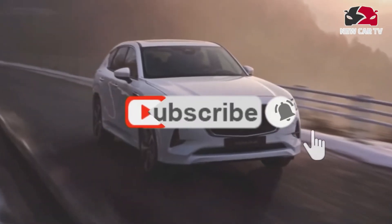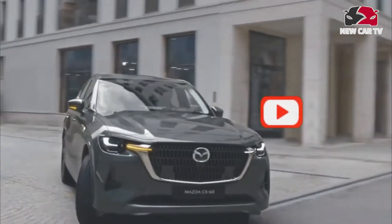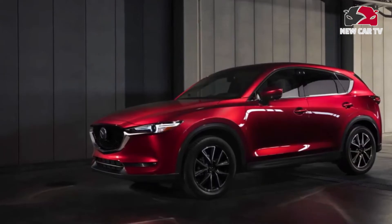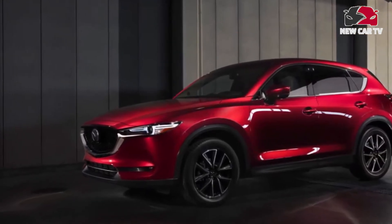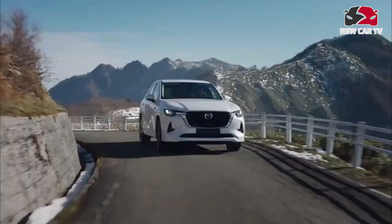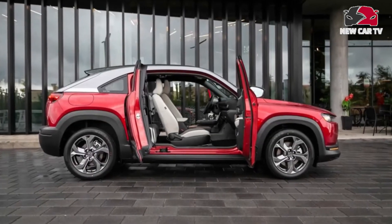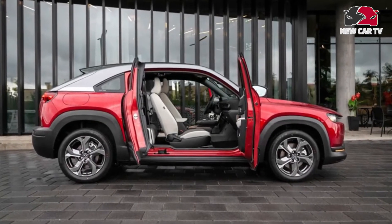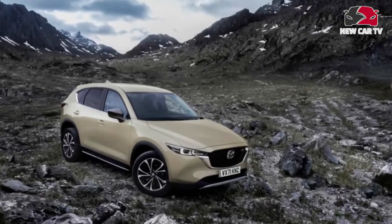The upcoming CX-70 and CX-90 midsize crossovers will be the first US-bound Mazda models to use the company's new longitudinal engine platform and inline-six engine. The three-row CX-90 replaces the CX-9, while the CX-70 is a two-row variant. Mazda has already shown the CX-60, a global model that's narrower than the eventual wide-body US versions, but its styling likely previews what we'll see on our shores, as illustrated above in our idea of what the CX-90 will look like.